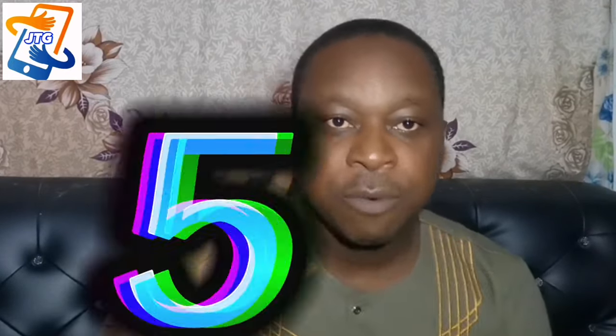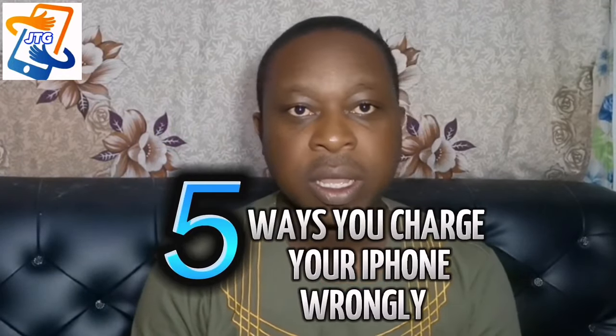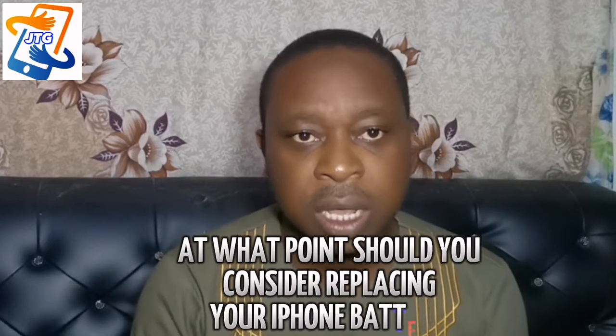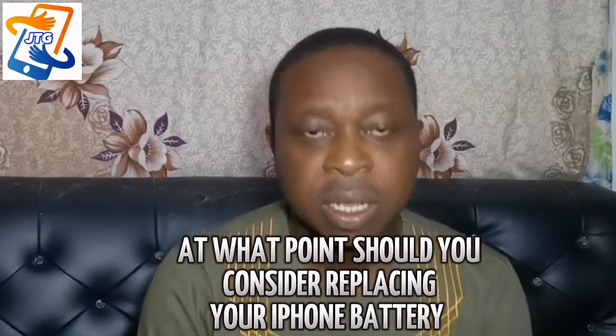In this video, I'm going to explain five ways in which you charge your phone wrongly. When you charge your phone wrongly, it's going to affect the battery health of your phone. I'm also going to explain at what point should you consider replacing your iPhone battery with a brand new one.